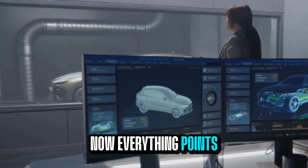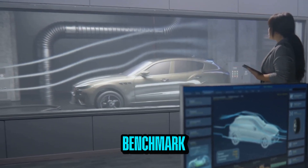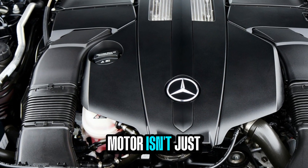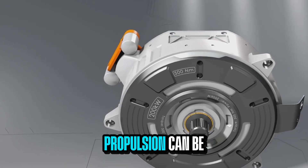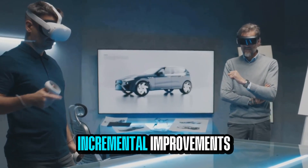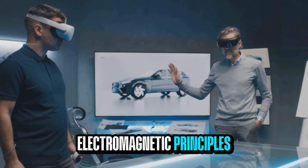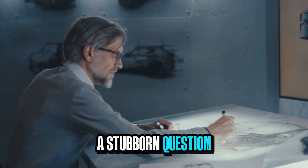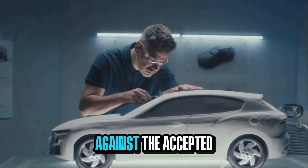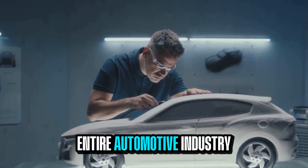Everything points to one idea: Mercedes isn't chasing trends, they're setting the benchmark. The Yasa Flux motor isn't just clever design — it's a new foundation, a complete re-architecting of what electric propulsion can be, built not upon incremental improvements but on a fundamental reimagining of electromagnetic principles. And it all began with one frustrated student and a stubborn question — a moment of intellectual defiance against accepted norms of engineering that would eventually ripple through the entire automotive industry.